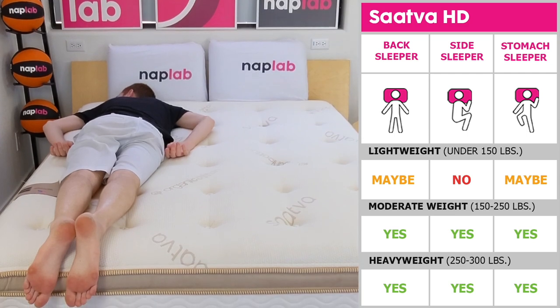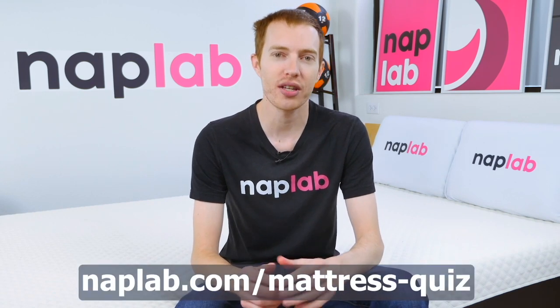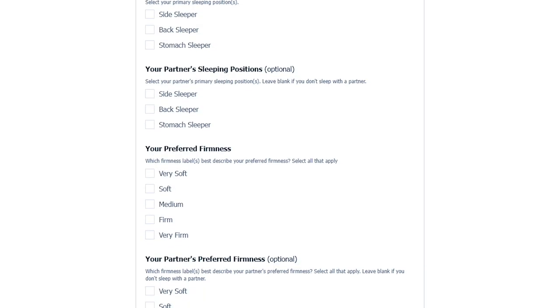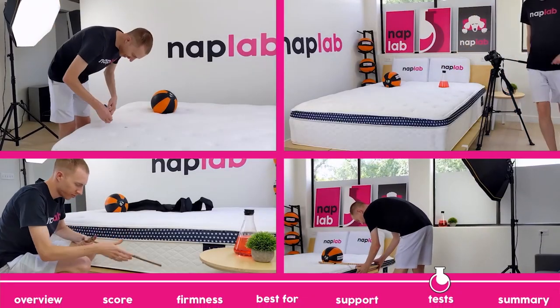Even so, lighter and moderate weighted back or stomach sleepers should find it perfectly acceptable. Be sure to visit us at naplab.com/mattress-quiz. There, you can submit your needs and preferences and we'll send you back a personalized recommendation based on your inputs. Next up, we're going to move on to our individual performance tests.